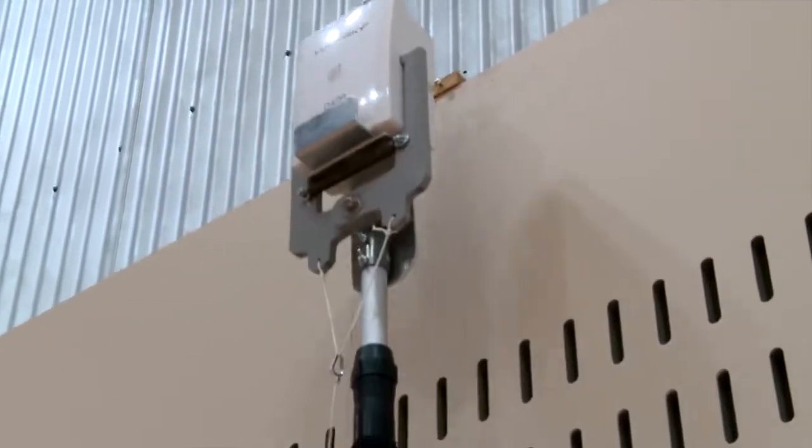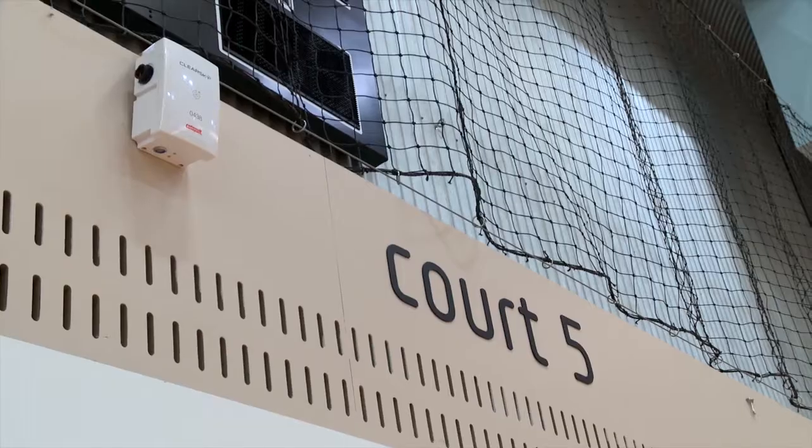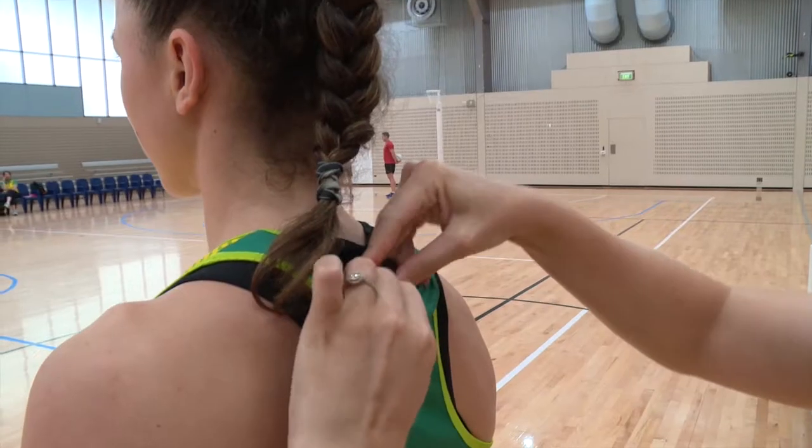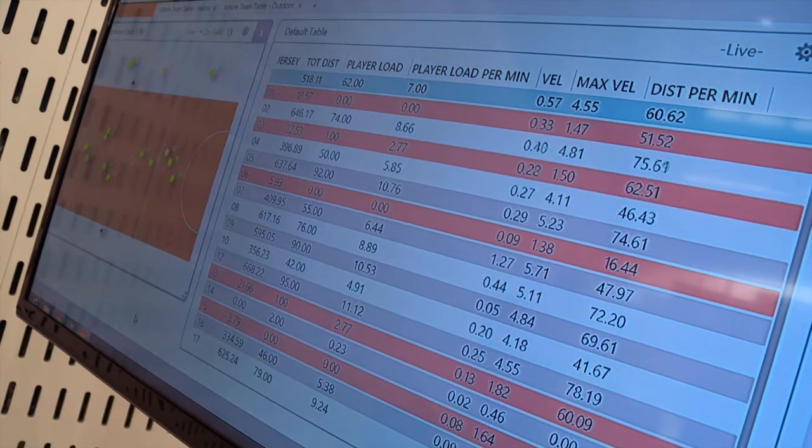The ClearSky system works on the same principles as you would see in a GPS system with the satellites out in space. Obviously indoors you can't use satellites, so we have to replicate what the satellites do, and that means putting base stations around the indoor stadium. In a similar way to satellites, they're able to pick up the transponders that each of the athletes are wearing.